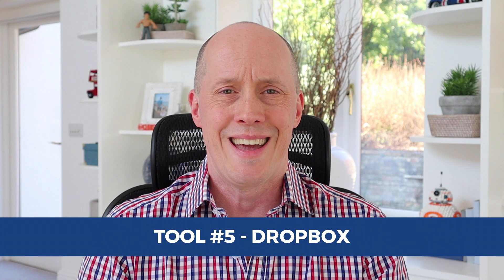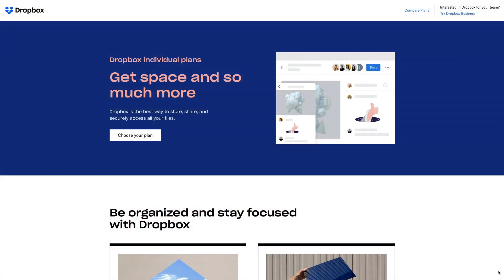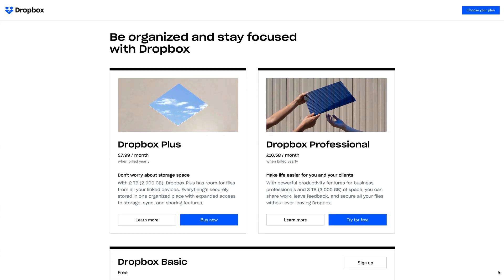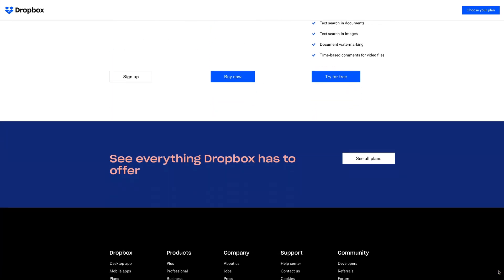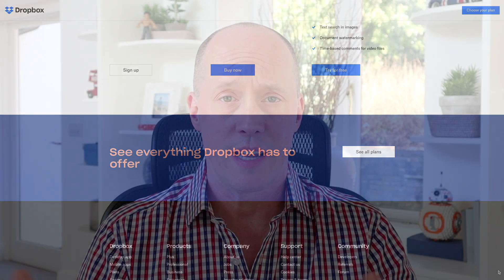And lastly, tool number five is Dropbox. Whether you go personal or business with Dropbox — those are the two different options — it really doesn't matter. Dropbox is a game changer when it comes to secure file storage for online businesses. You can share folders with individual files in them, or share individual files directly with your freelancers or team members. What I love about Dropbox the most is that it syncs directly with your hard drive, so you have a copy of everything in the cloud on your hard drive specifically, meaning you don't need to be connected to the internet to utilize it.